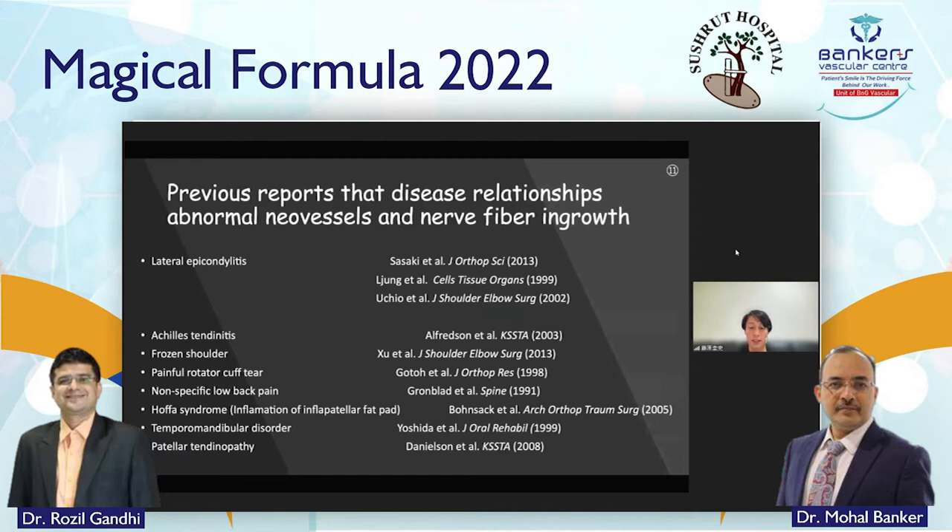Various diseases confirm the relationship between abnormal neovessels and nerve fiber ingrowth histopathologically. There are many diseases: lateral epicondylitis, Achilles tendonitis, frozen shoulder, patellar tendinopathy — there are a lot of diseases with this relationship.